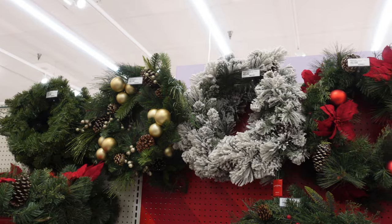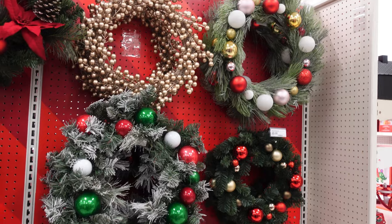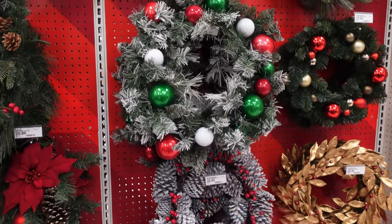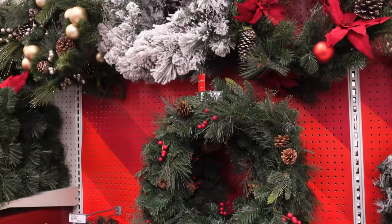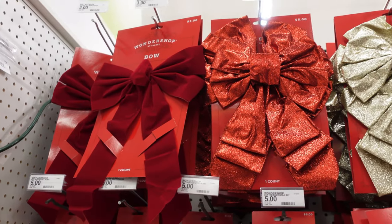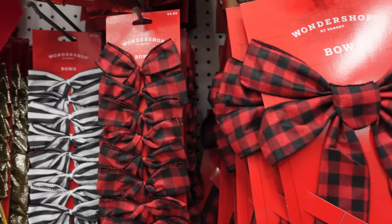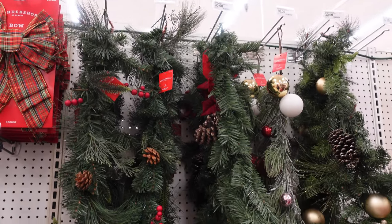Actually, they have a ton of wreaths here ranging from $20 to $40. All these right here are $20. I like this one — that one's really nice. And then these bigger ones are $40. They also have some pretty cool bows here for $5. This plaid one is pretty cool and it's $3. They have smaller ones for $5. They have these garlands for $30.